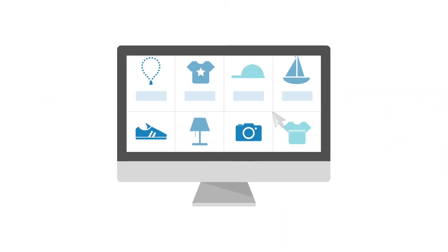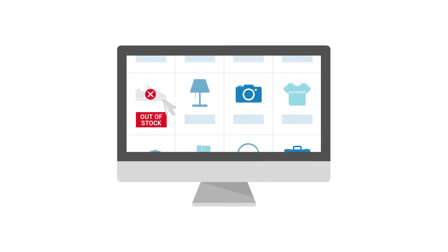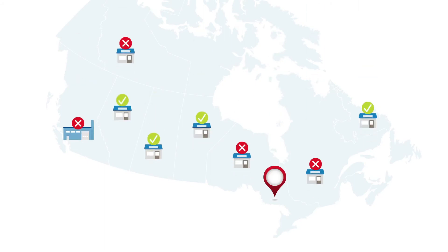There's nothing more disappointing to an online shopper than finding the right product only to discover it's out of stock. But what if you could expand your online inventory to include items from your entire retail network? With Ship From Store from Canada Post, you can ship products to your online customers from the nearest available retail location.